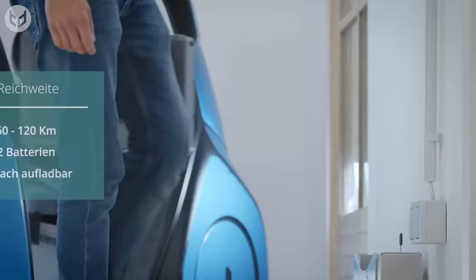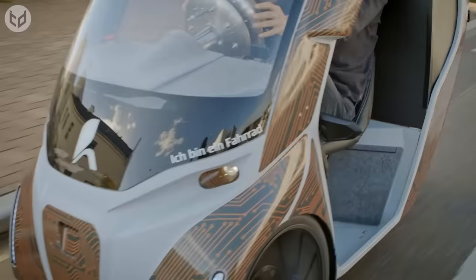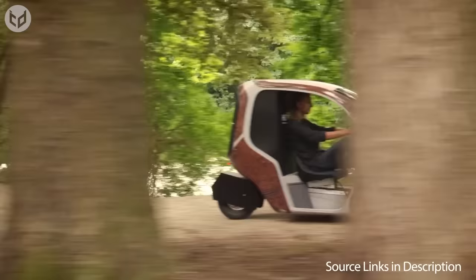The Hopper's battery has a range of up to 60 kilometers and can be easily removed and charged using a domestic socket. Plus, for longer distances, a second battery can be carried, and a solar panel version is currently in development.